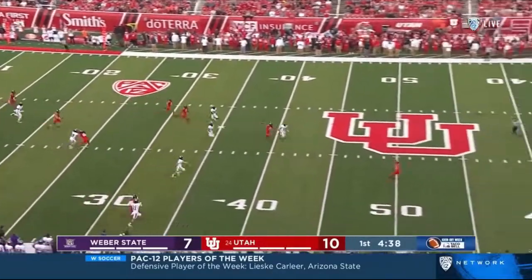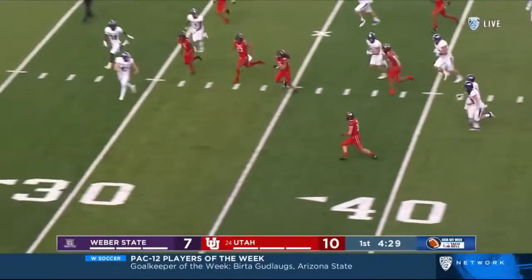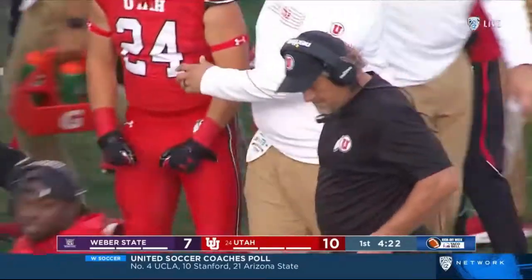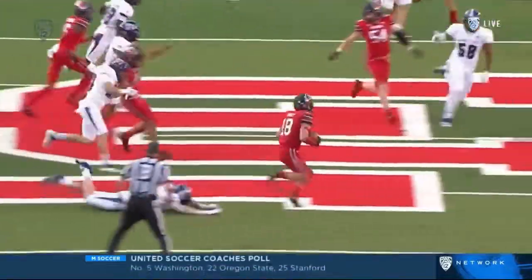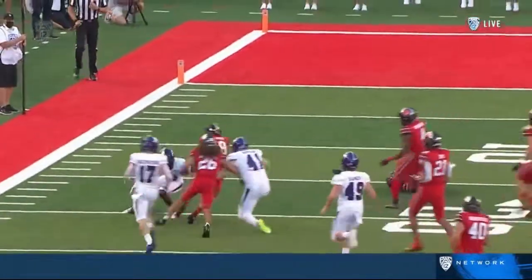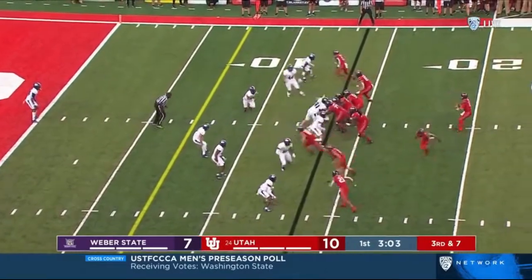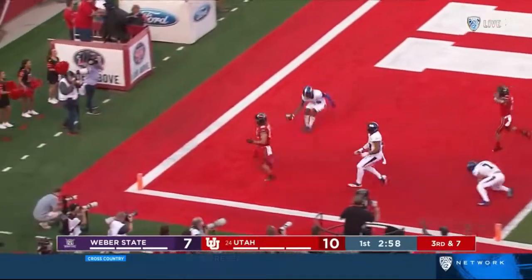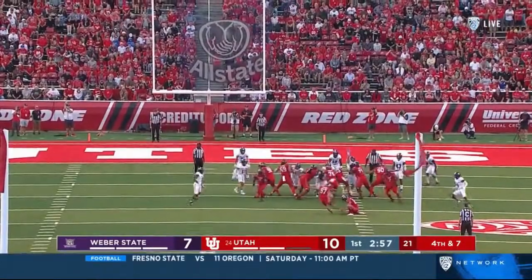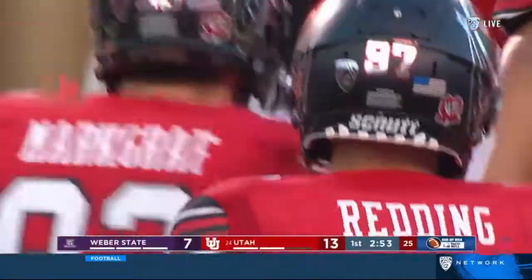Covey from inside Utah territory trying to get to the outside, turns it upfield, reverses field — there goes Britton Covey inside the thirty, wrapped up shy of the fifteen. What a return by Covey — 34 yards sideline to sideline! Fresh legs? This young man is a wily veteran when it comes to college football. A great return to get the crowd back into it. Solomon Enos in motion — Brewer under pressure, locks on the end zone, and it's incomplete. The kick is good, and it's 13-7 Utah — Jaden Redding two for two.